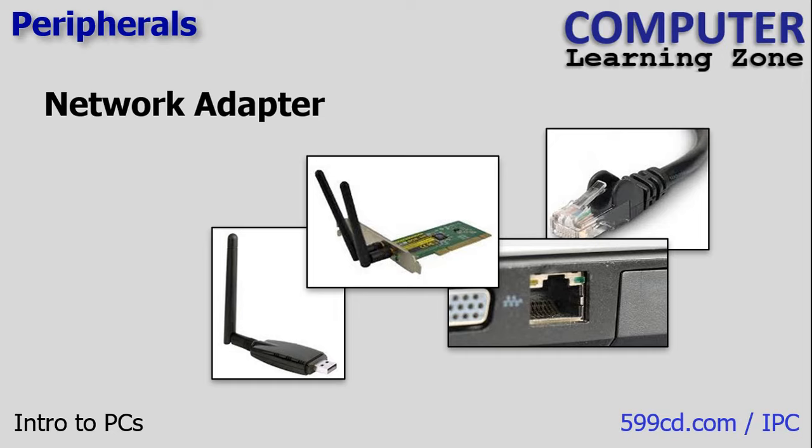Another type of peripheral is the network adapter, which allows you to connect to your office network or the internet. You sometimes have the option of either a wired connection, commonly used in businesses, or a wireless connection on home or office Wi-Fi. Wired connections generally offer faster speeds and better security, but with a wireless connection you have the freedom to move around without being tethered to a cable. Nowadays, most laptops come with built-in wireless networking. Higher-end laptops often have a wired network port as well. For desktop PCs, you may need a network adapter — either an expansion card you plug in, or a USB adapter that plugs into a USB port.